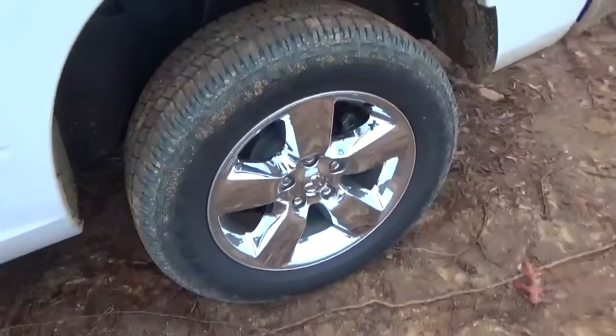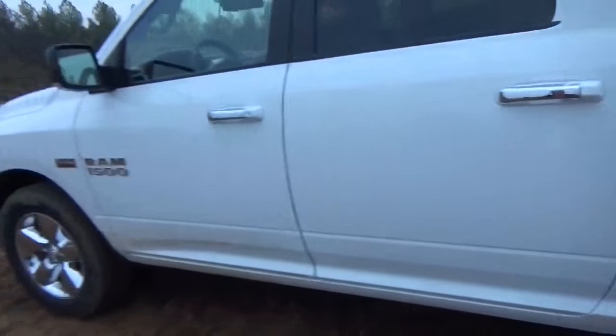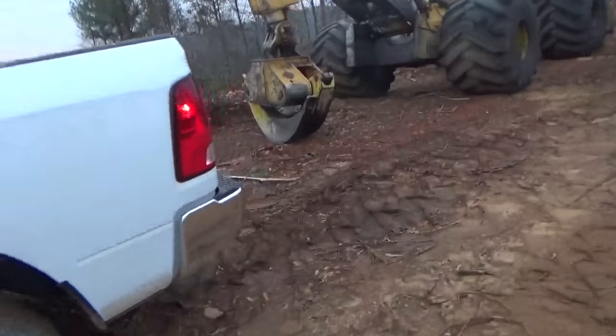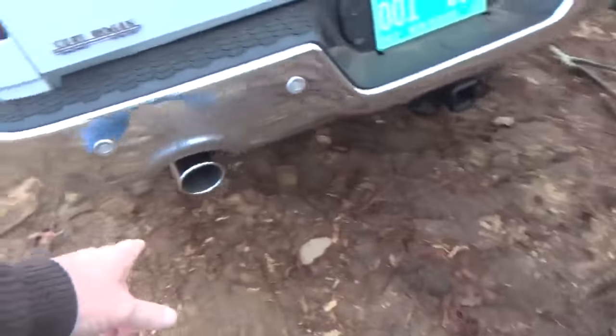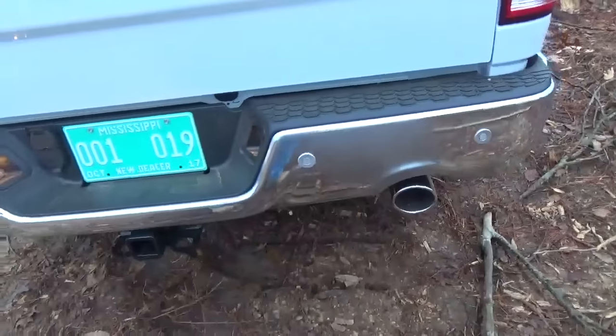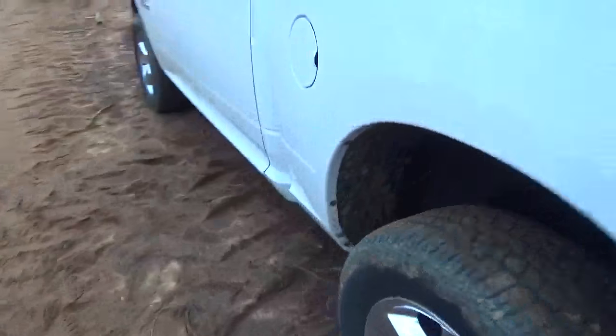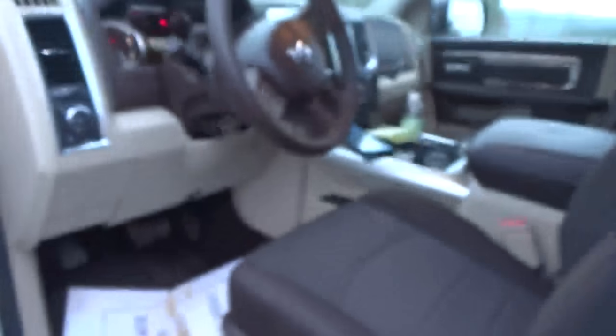It's a shame these things have gotten this expensive. I'll walk around out here and show y'all this thing right quick. You can see this thing's got 20-inch tires on it. It's got the Hemi sticker. See the dual exhaust — it sounds good too, man. Good sounding truck. It doesn't have the air ride airbags up under it, but it's a nice truck. I like it.